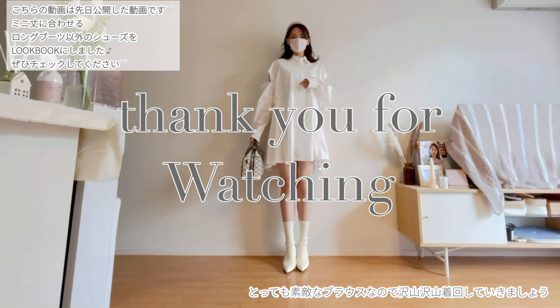The organza sheer blouse is truly a wonderful blouse, and it's easy to coordinate with caps and sneaker sole sandals as well. Thank you for watching until the end! It's such a lovely blouse, so let's style it in many different ways. Please subscribe to the channel and hit the like button. I'm also on Instagram, so please feel free to leave requests and comments. Thank you always for your warm messages. Bye bye!